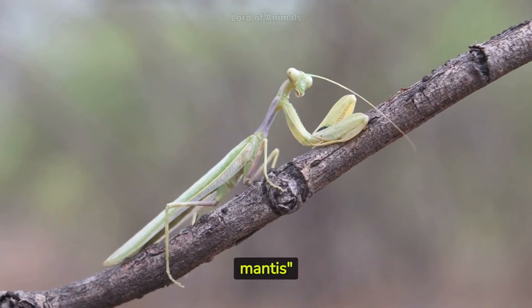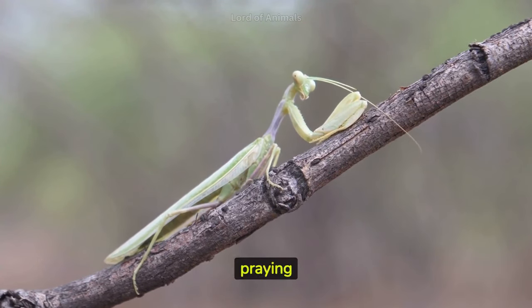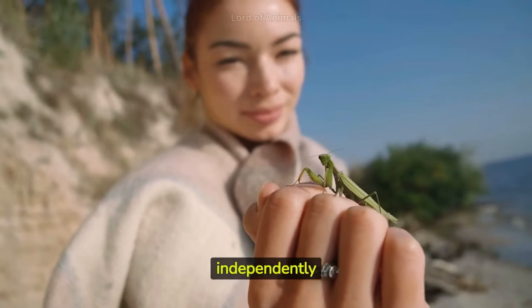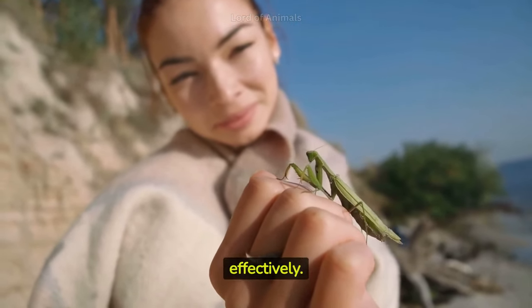The name praying mantis comes from their habit of holding their raptorial forelegs together to resemble a praying posture. Some mantises have exophthalmic eyes, meaning their eyes can swivel and move independently from each other, allowing them to scan their surroundings more effectively.